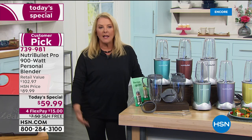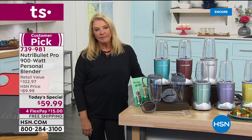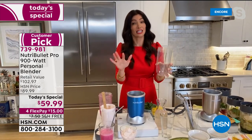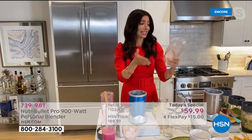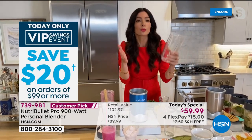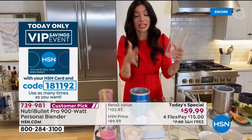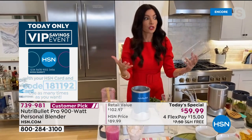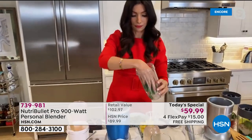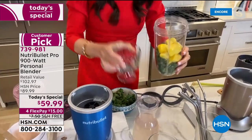Nobody can beat the deal we've done tonight. I like to call this my kitchen magician — it does it all. From smoothies to snacks, desserts, dinner, and drinks — the NutriBullet Pro 900 can do it all. Here's a two-ingredient smoothie: just kale and pineapple. Add a little coconut water and you won't taste the kale, I promise.